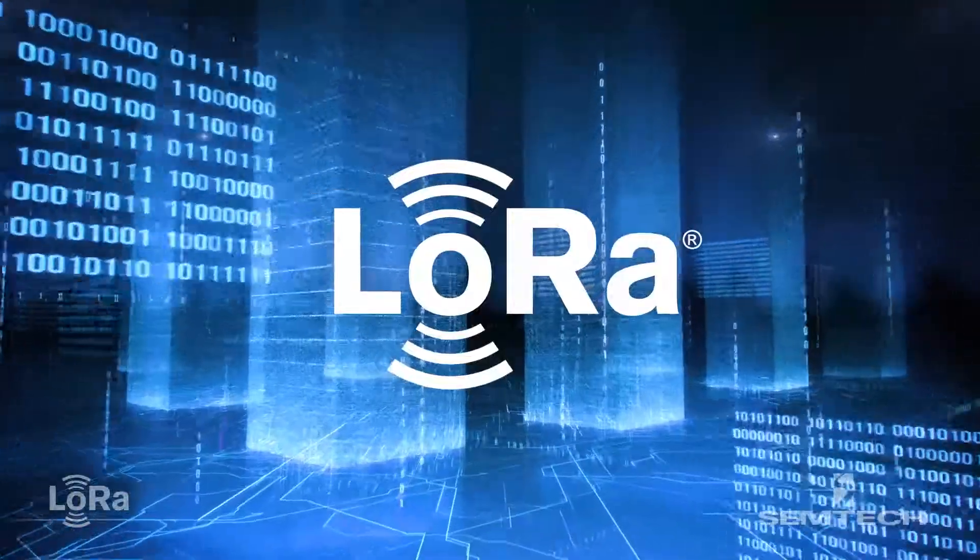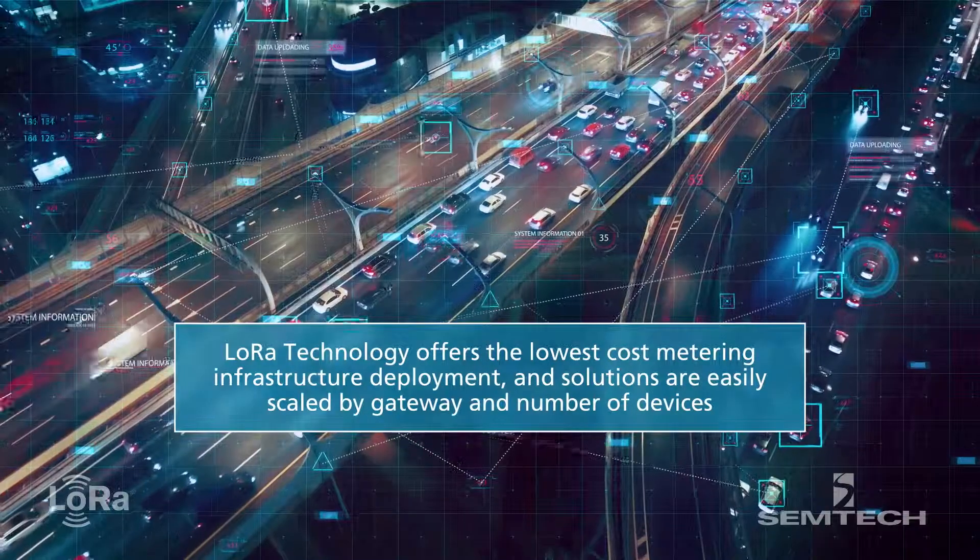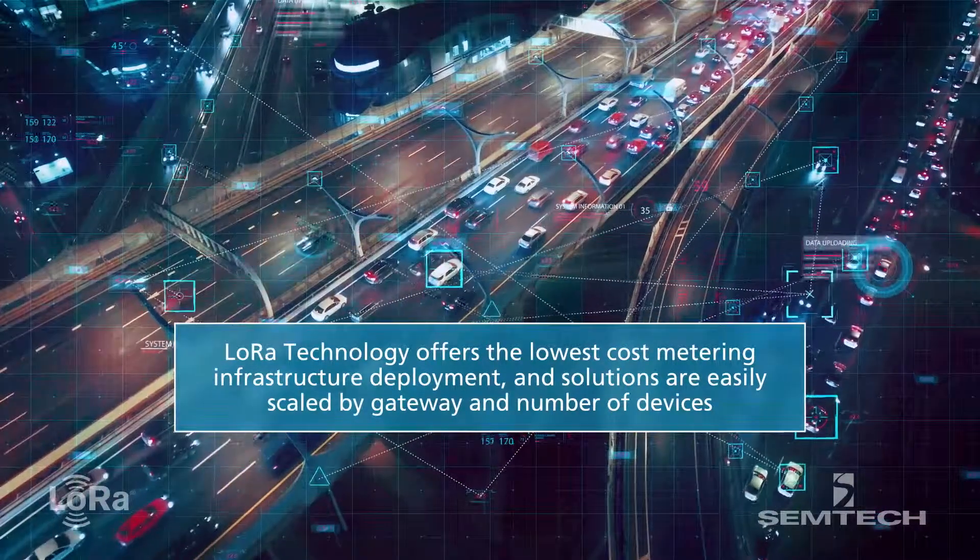We have a lot of innovation to be able to equip a lot of objects that are of value, that people can monitor remotely, and where you can recover valuable assets. It's really at the DNA of the IoT.